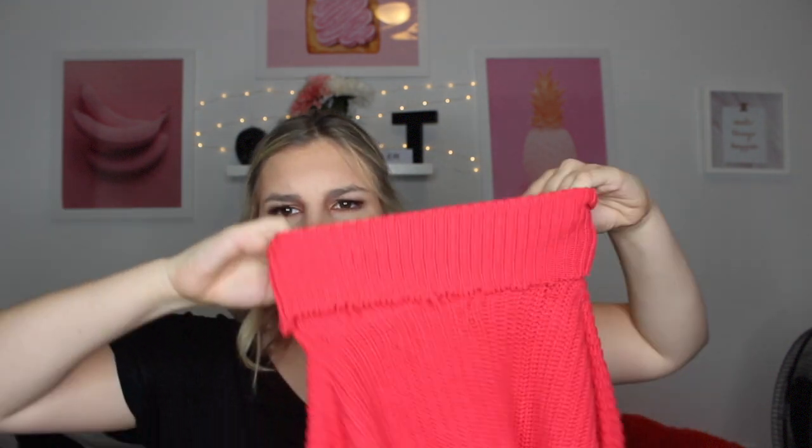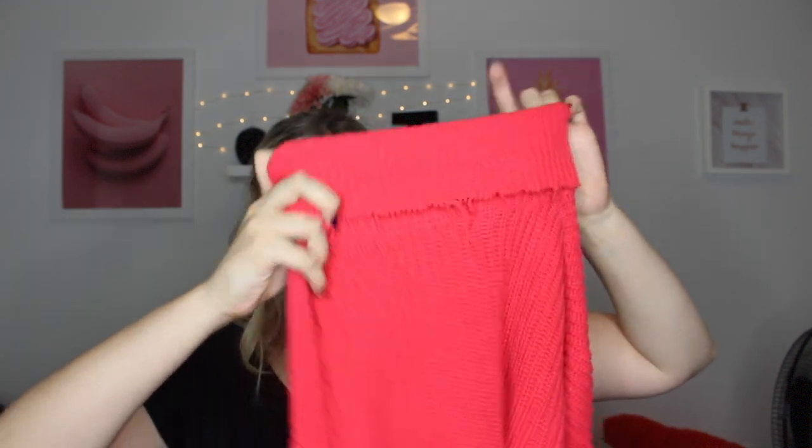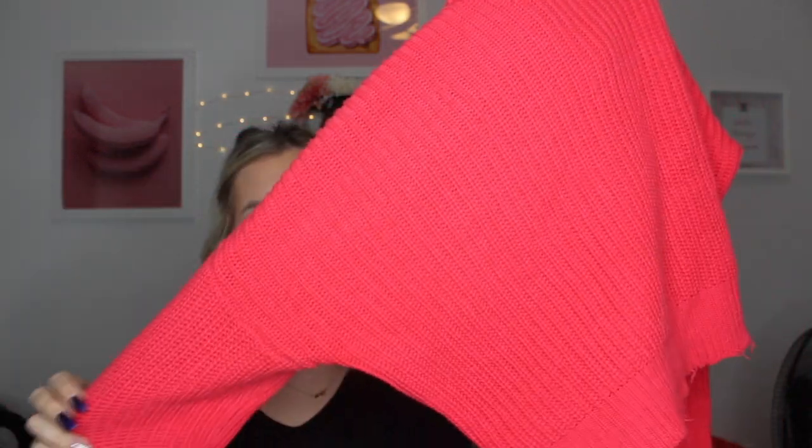Next I went to Forever 21 and got a few things — everything there is pretty affordable. I got this red turtleneck that's kind of distressed, which is amazing. It's like an orangey-red color — it looks neon on camera but it's not. It's just the prettiest color and I think the distressing on the neck just gives it a really nice touch.